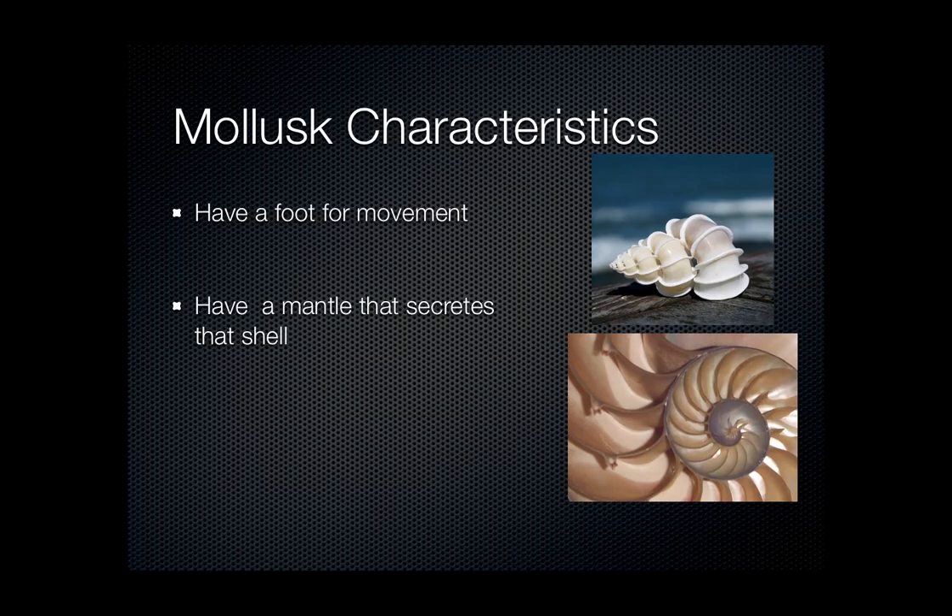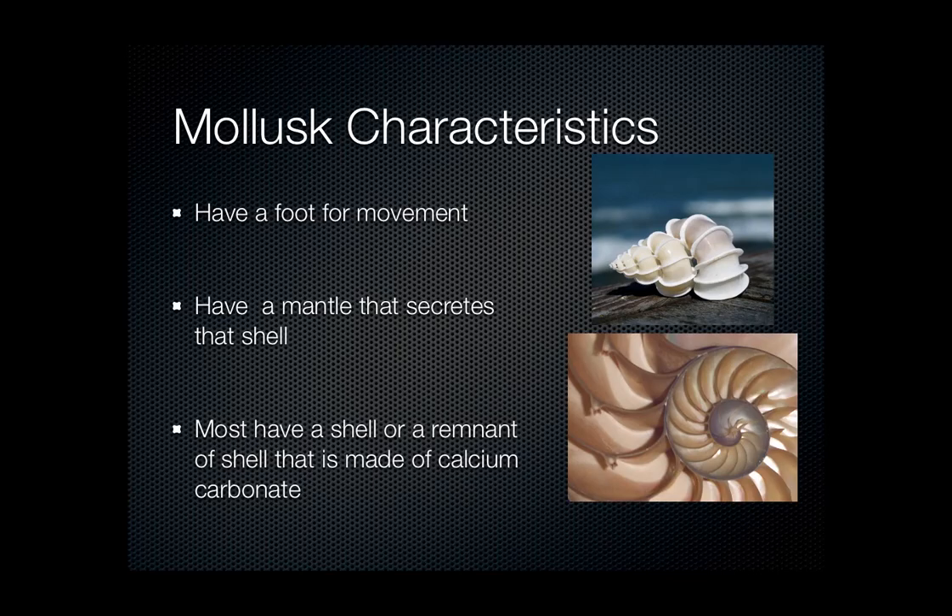Mollusks also have a mantle that secretes their shell. The mantle is typically a thin portion inside that makes their shell from minerals in the ocean water. Interestingly, when a pearl forms, it's because something got stuck in that mantle and they secrete shell material around it. Most mollusks have a shell, though some don't — a slug has no shell, and an octopus only has a remnant of a shell.